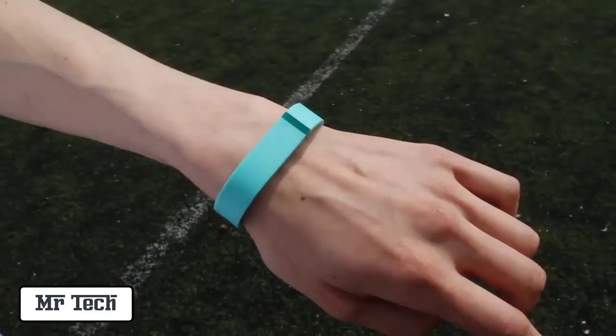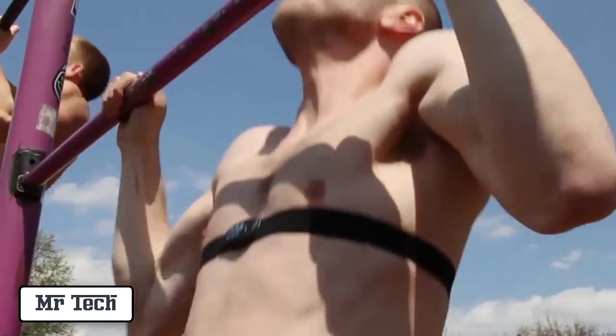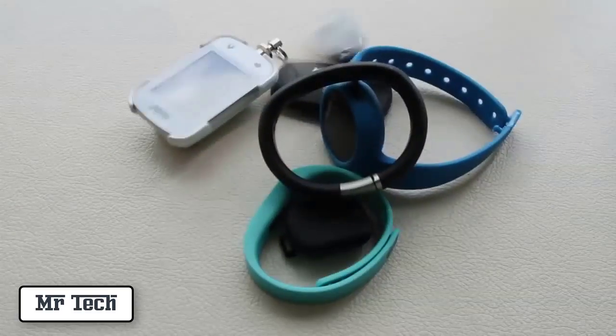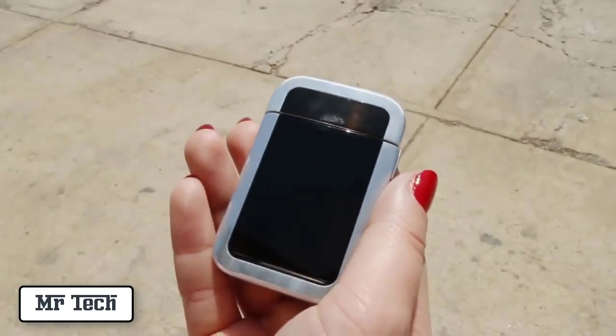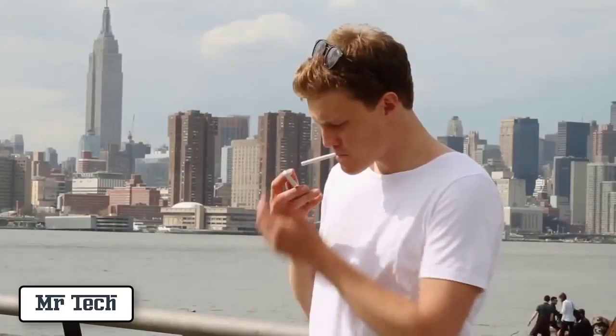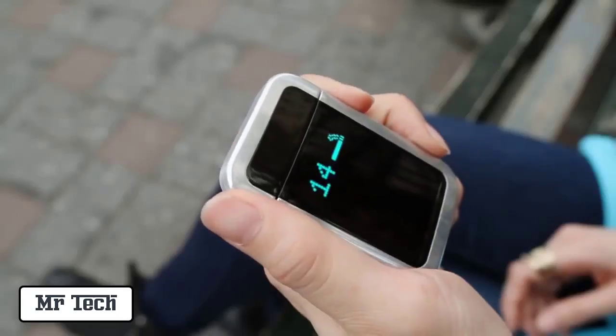These are activity trackers. They help you become healthier, move more, lose weight, sleep better. This is also a tracker, and it helps you become healthier too — except it's a lighter. So what happens when you take the same principles that help you become more active and use them to help you quit smoking? You get the Quip It, the world's first smart lighter.